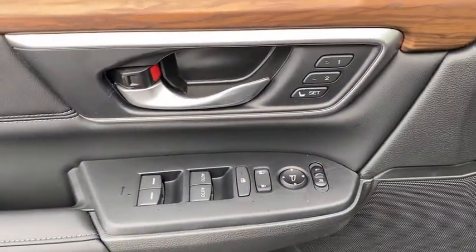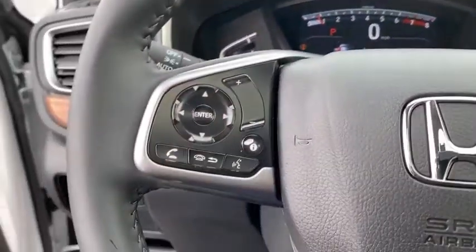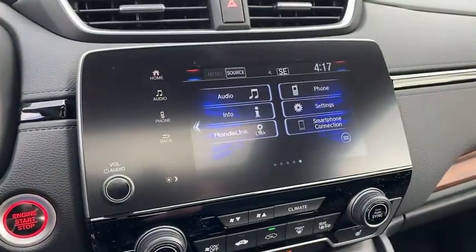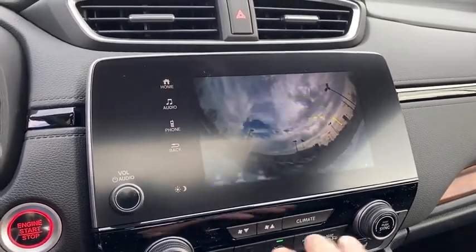Inside you'll find backup camera, keyless entry, adaptive cruise control, HD radio, satellite radio, auxiliary audio input, keyless start, steering wheel audio controls, and MP3 player. Drive away with a great deal on this vehicle. Call or stop in today.